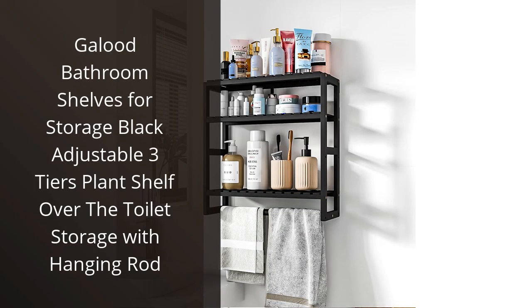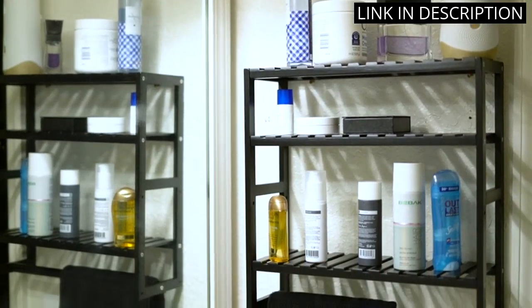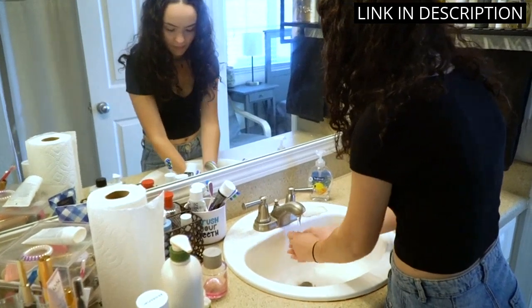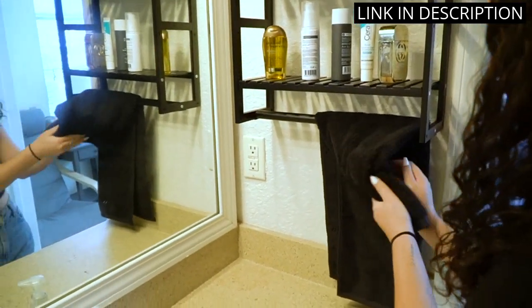I recently purchased the Gallad bathroom shelves for storage and I am extremely happy with my purchase. The black adjustable 3-tier design not only adds a modern touch to my bathroom, but also provides ample storage space for my toiletries and plants. The added hanging rod is perfect for hanging towels or ropes.